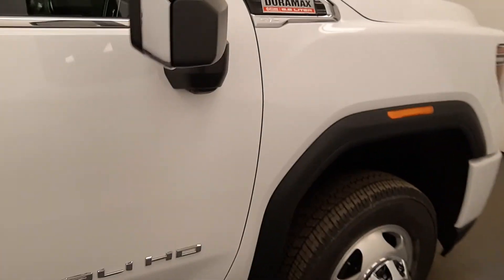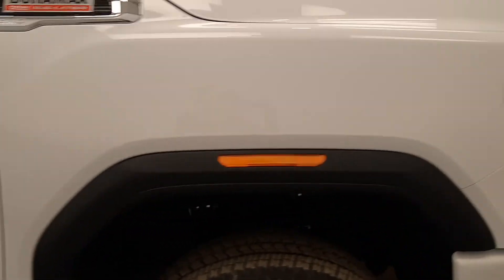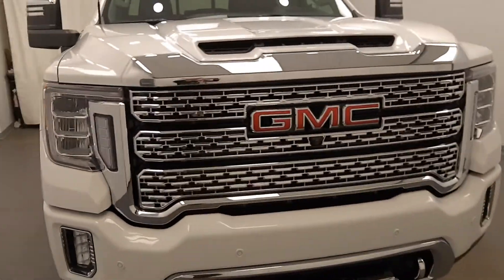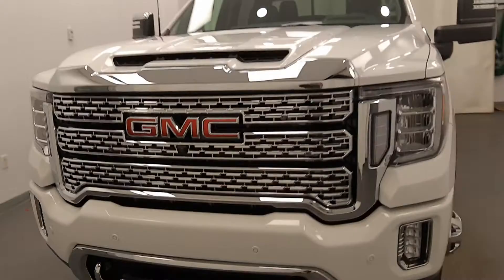Once again, we're reviewing stock number 222985 on a 2021 GMC 3500 Denali at Davis GMC. Our exterior color is Summit White.